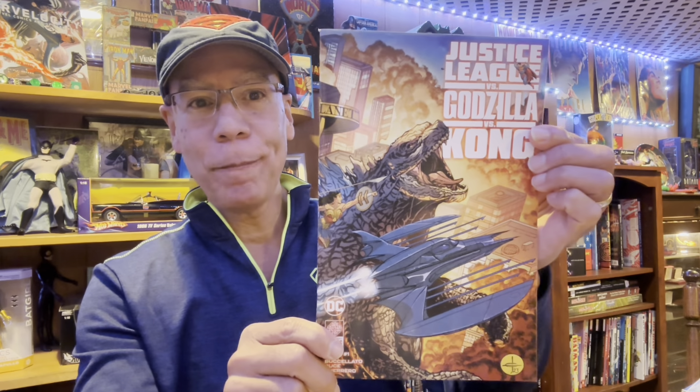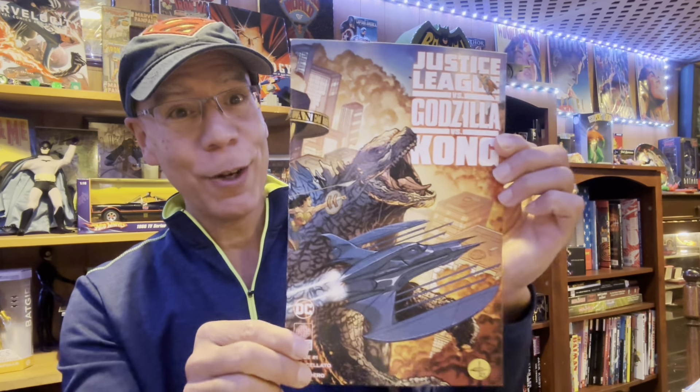New from DC teaming up with Legendary Comics: Justice League versus Godzilla versus Kong. I read this before I came on — the story wasn't that bad. This happens before Superman and Lois got married. Evil villains are in there, Lex Luthor's involved. It was a good story. I got the wrap-around foil cover. I like King Kong and I also like Godzilla.